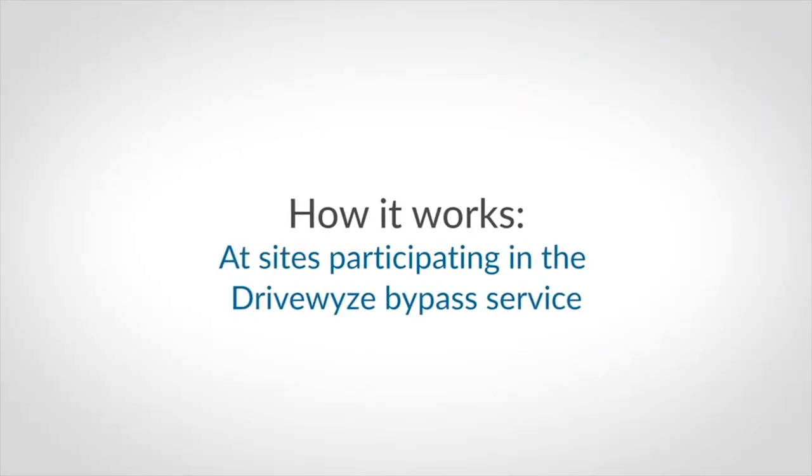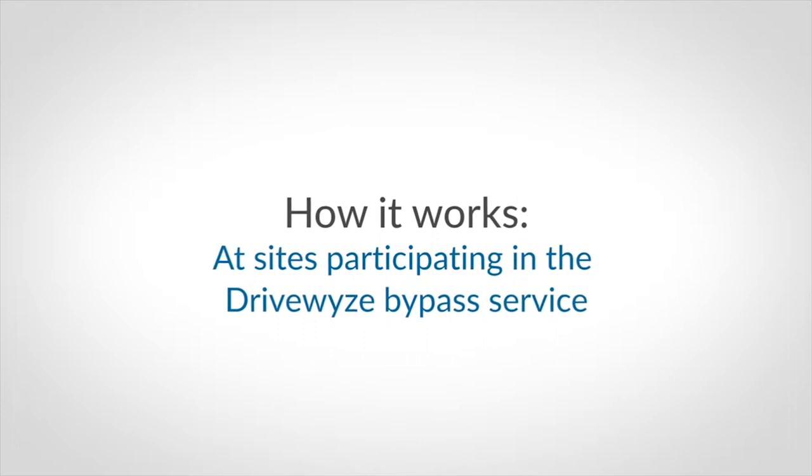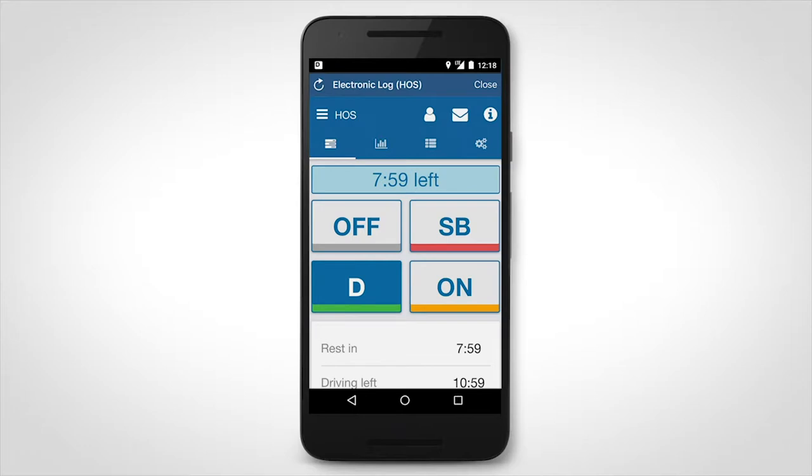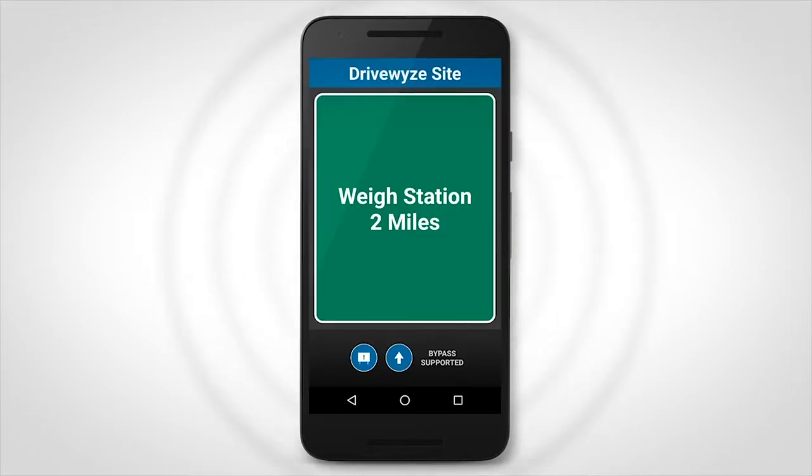This is how DriveWise works at sites participating in the DriveWise bypass service. When you are two miles away from a participating waystation or inspection site, you will receive a visual and audible alert. You will receive a second alert when you are one mile away. Sites that are participating in the DriveWise bypass service will be identified by a banner and the words 'bypass supported' on the screen.